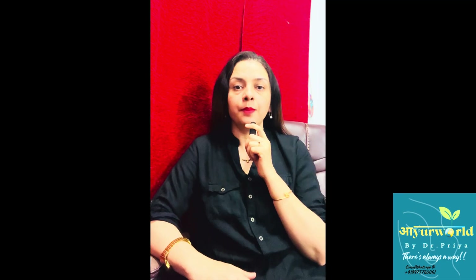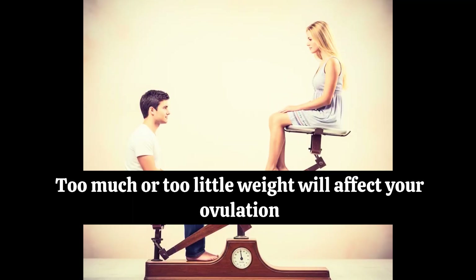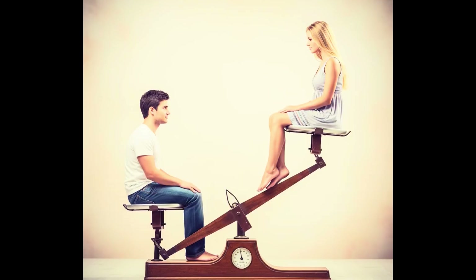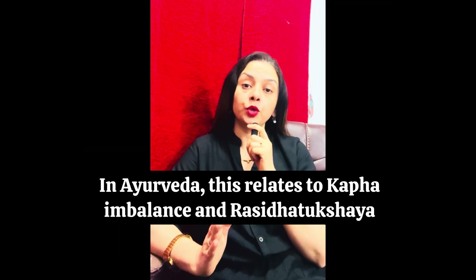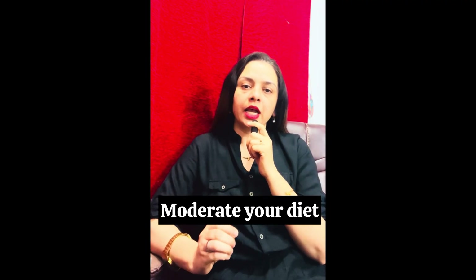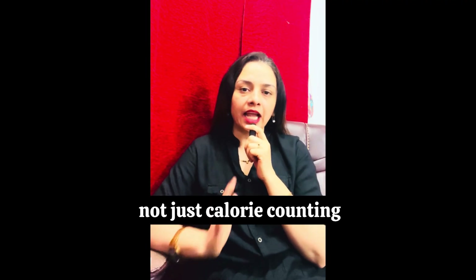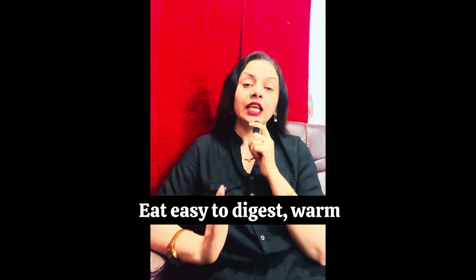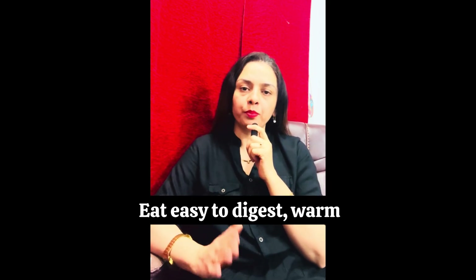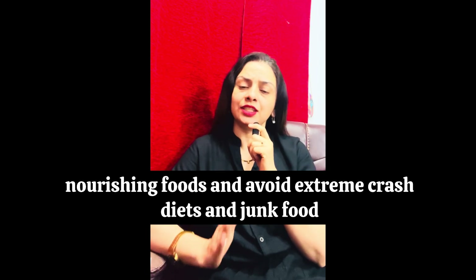Number eight: maintain a healthy body weight. Too much or too little weight will affect your ovulation. In Ayurveda, this relates to kapha imbalance and rasa dhatu kshaya. Moderate your diet and aim for agni balance, not just calorie counting. Eat easy-to-digest, warm, nourishing foods and avoid extreme crash diets and junk food.